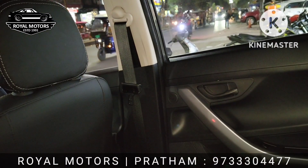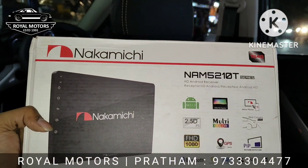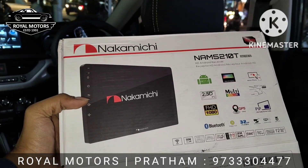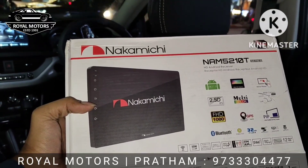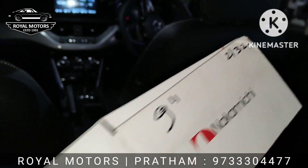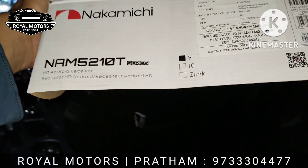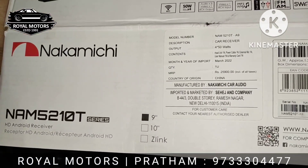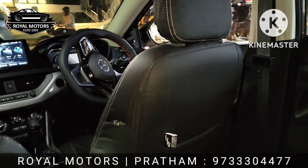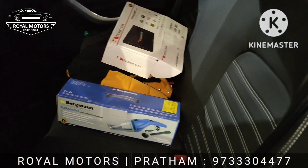This is the Naka Michi model with storage included. The MRP of this unit is around 26,000 rupees. After discount it will fall under 19,000 rupees, so you can choose your variant according to your budget.